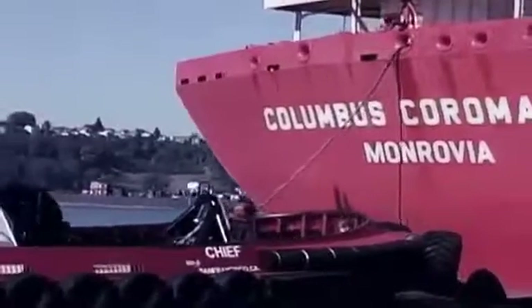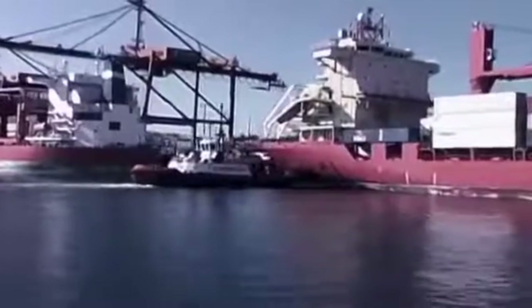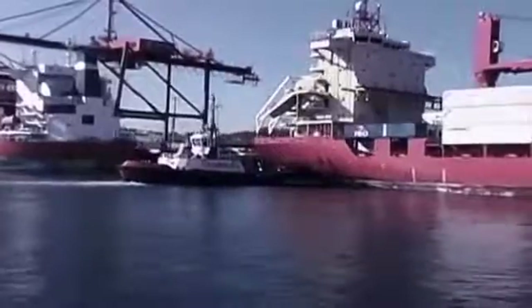The truly classic application is the harbor tug for ship assistance. Increasingly, Voith water tractors are also used at new oil and gas terminals. We have equipped research vessels, double-ended ferries, and also mega-yachts — areas for which the Voith-Schneider propeller is simply predestined.